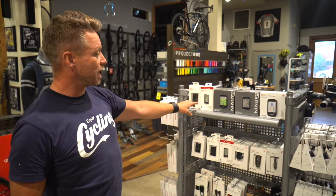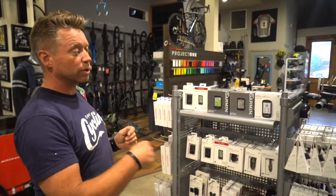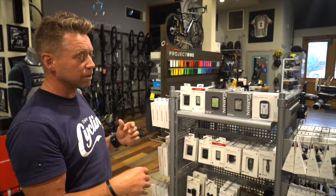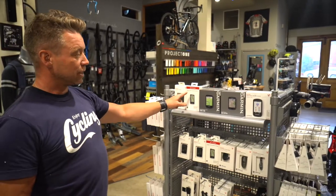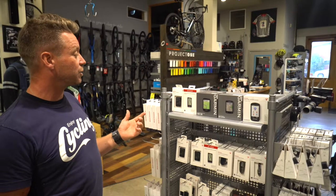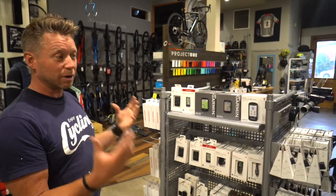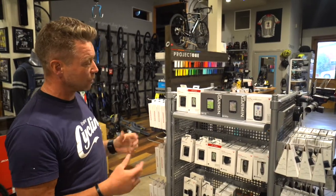Stepping up from that, you can get into something that gives you cadence. Cadence counts the revolutions of your pedaling — it's a great thing to know because it keeps you on top of your gearing. Beyond that, there are ones with an optional heart rate monitor you can add, and also an optional power meter input, which will show you how much power you're putting out.